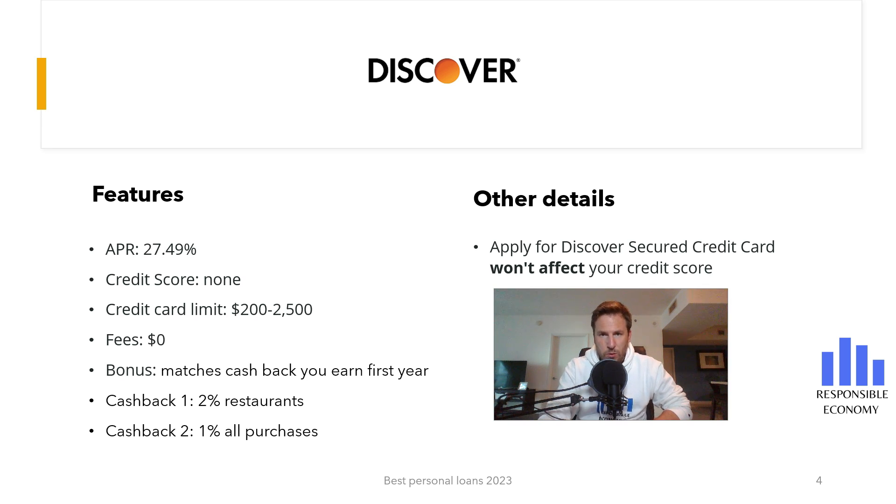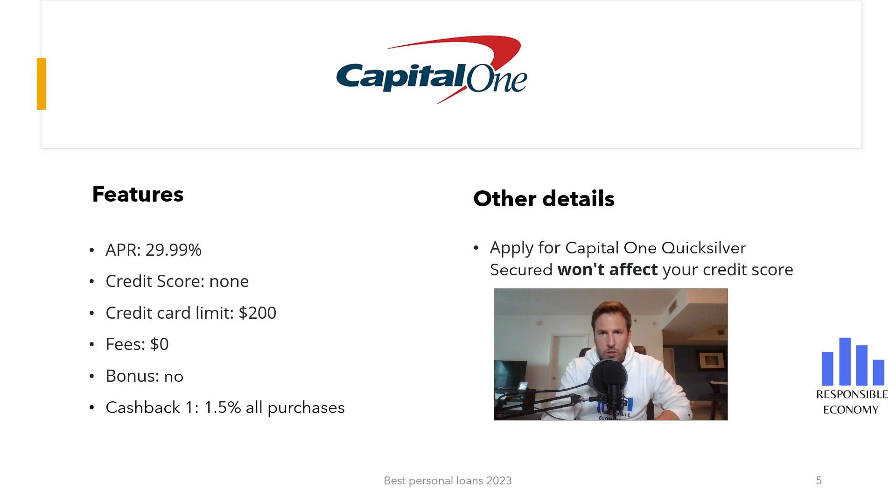The second card is Capital One Quicksilver Secured. It has no monthly commissions and doesn't offer a welcome bonus. You have a cash back of 1.5% on all purchases you make without a maximum limit. If you pay the purchases at the end of the month, you do not have to pay commissions, but if you defer the payments, you have an interest rate of 29.99% APR. The minimum deposit you must make is $200. One of the advantages of Capital One is that it offers a very large network of ATMs and branches.